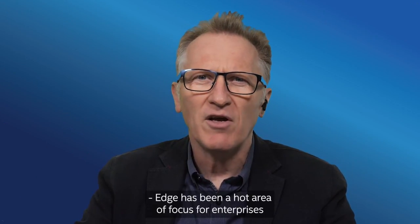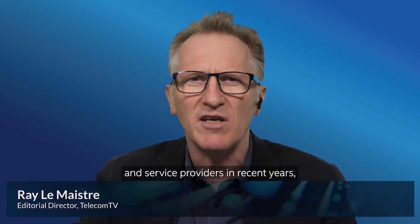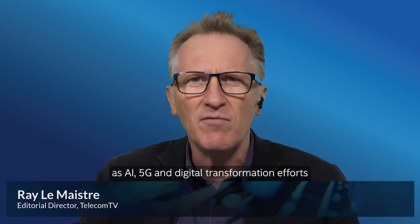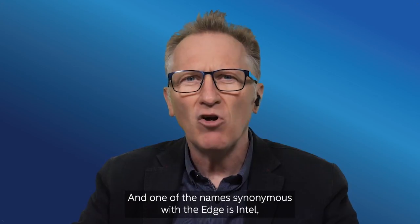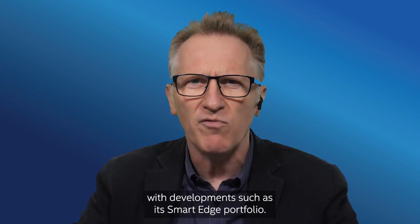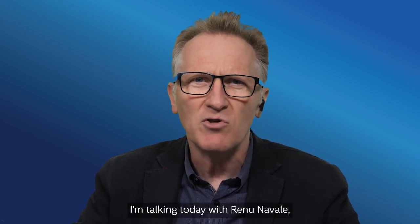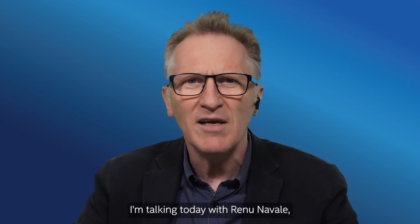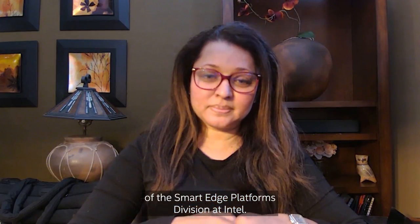Edge has been a hot area of focus for enterprises and service providers in recent years as AI, 5G, and digital transformation efforts change the technology landscape. One of the names synonymous with the edge is Intel, with developments such as its smart edge portfolio. To get an update on the company's edge developments, we're talking with Renu Navelle, Vice President of the Data Platforms Group and General Manager of the Smart Edge Platforms Division at Intel.